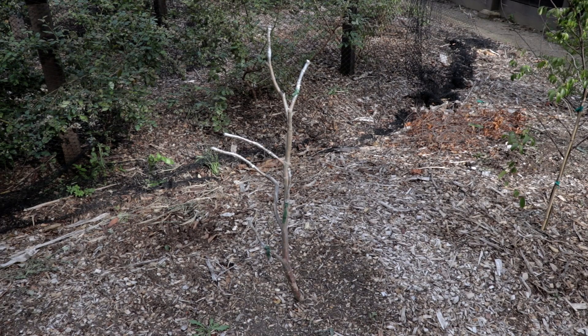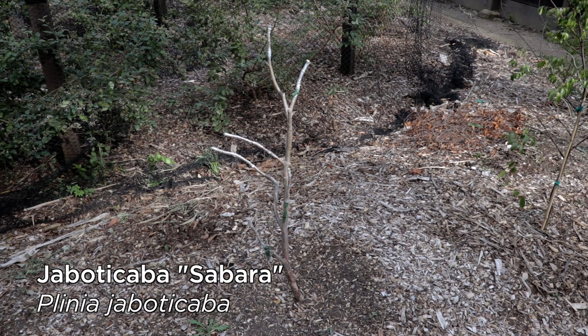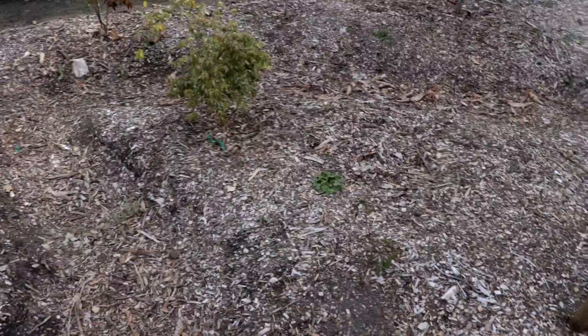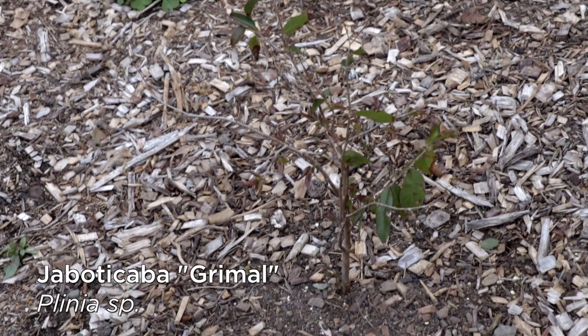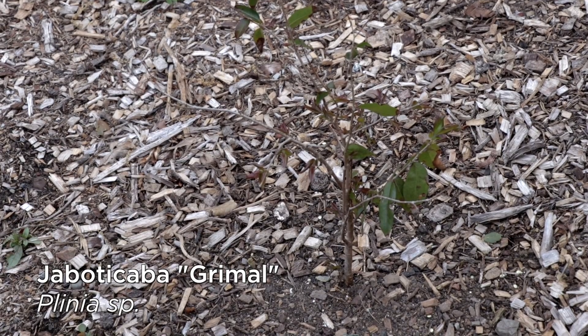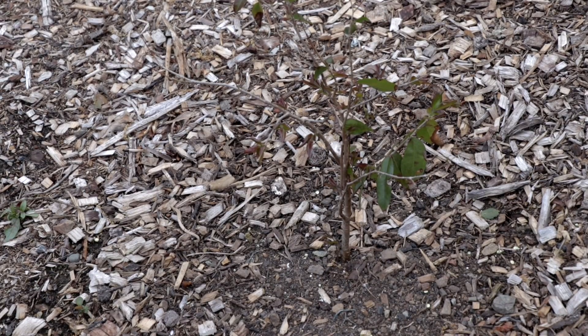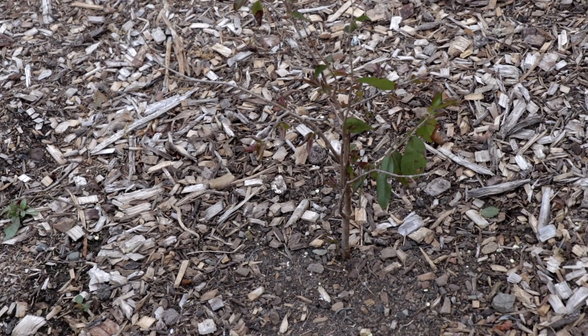This here is — or was — the common jabotikaba known as sabara. I decided to convert it to a different, more rare and better tasting variety called grimmel. I pruned off most of the tree and grafted on sticks of grimmel — if you look closely you can see the parafilm at the end. I already had a small grimmel I'll show you — that little guy right there is a small grimmel I planted last year. It didn't mind the winter; it's a little scrawny because it dropped most of its leaves, but just like the others it's growing back. I'm going to try to fast-forward and graft grimmel onto my larger tree.